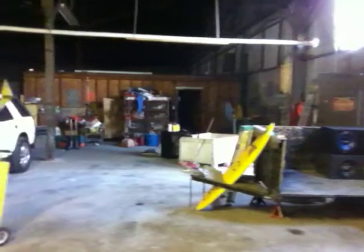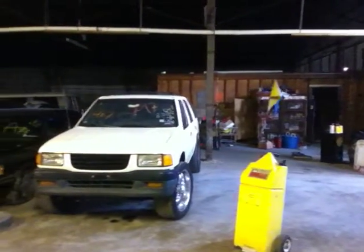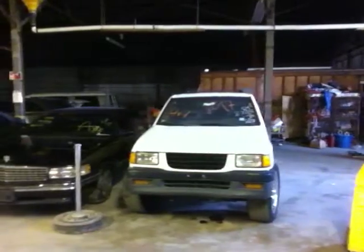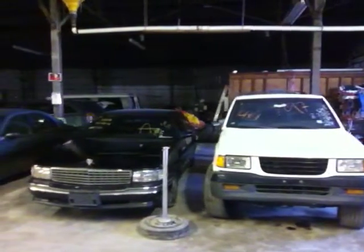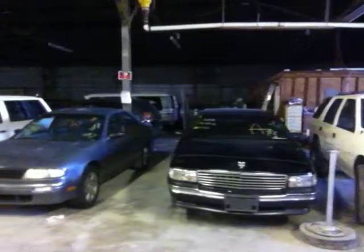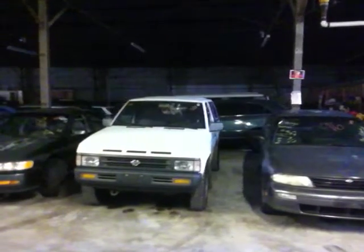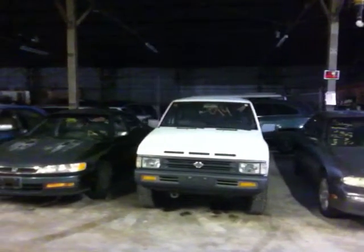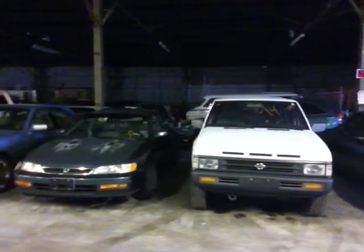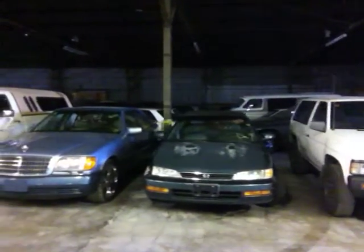Car number one is a 1997 Isuzu Rodeo sport utility vehicle, white in color. Vehicle number two is a 1996 Cadillac DeVille, black in color. Vehicle number three is a 1996 Nissan Altima, gray in color. Vehicle number four is a 1994 Nissan Pathfinder sport utility vehicle, white in color. Vehicle number five is a 1996 Honda Accord, green in color.